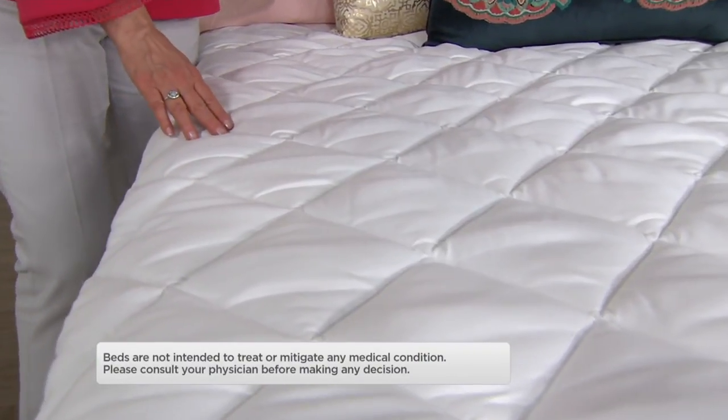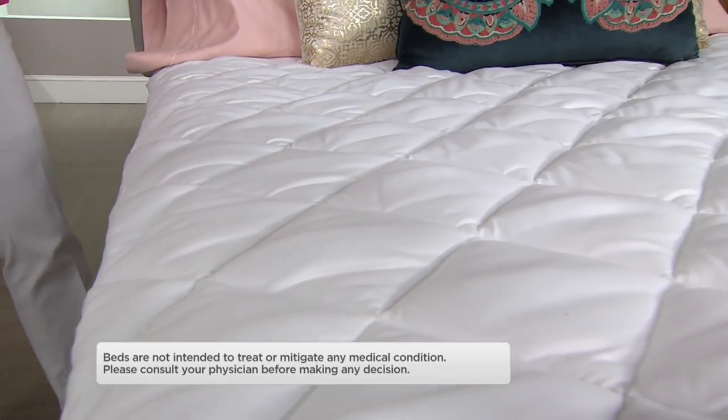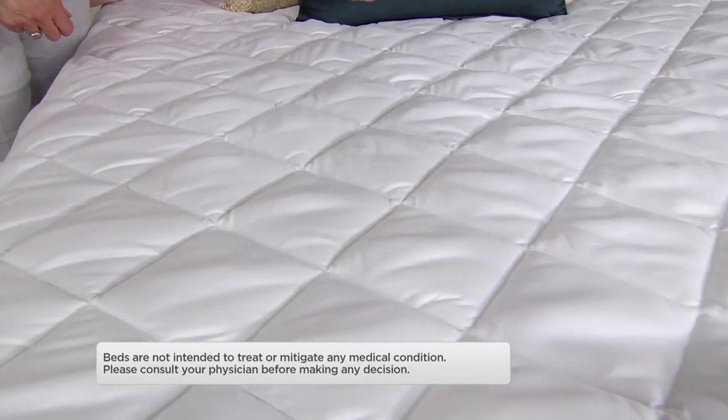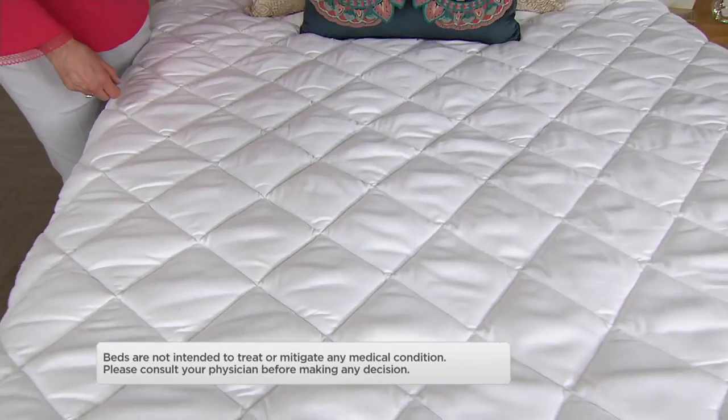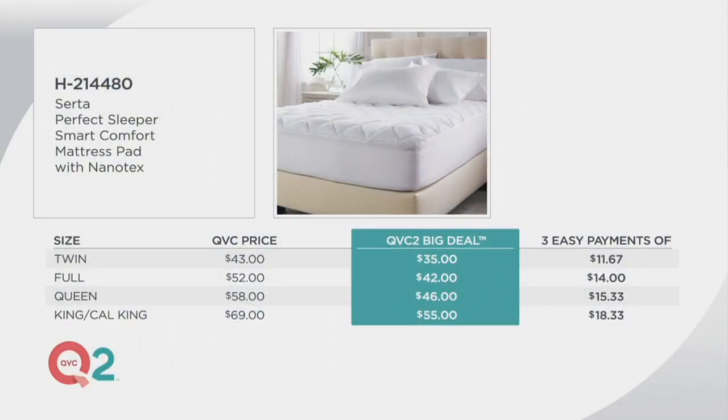H214-480 is your item number and you have EasyPay to take advantage of it. We have sizes twin, full, queen, king, and California king. On EasyPay, that's $11.67 for your twin, $14 for your full, queen's $15.33, and your king and California king is $18.33. If you want the California king, only three dozen remain.